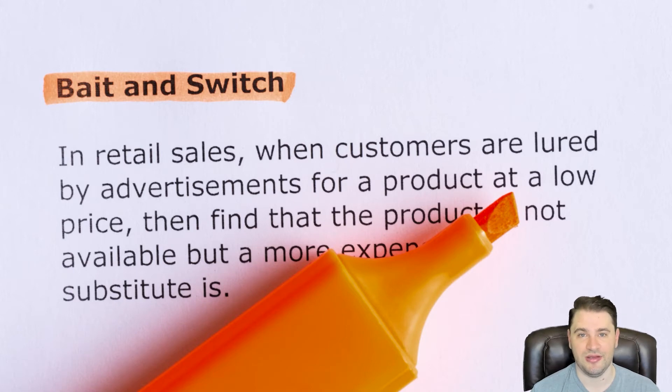Forwarding deals blindly to lenders is not loan brokering. In retail sales, when customers are lured by advertisements for a product at a low price, then find the product not to be available but a more expensive substitute — that's the bait and switch. Build a business, you're going to be a millionaire, anyone can do it, it's this easy, here's your marketing, here's your website, here's where the lenders are — congratulations, you're a loan broker. It's a bait and switch. It's not that easy. And by the time you realize it, they say, oh, if you want more help it's going to cost you this much, you want support it's going to cost you this much, you should buy this resource, they have an affiliate link, so when you buy it they get paid — and down the rabbit hole you go and their bank account benefits.